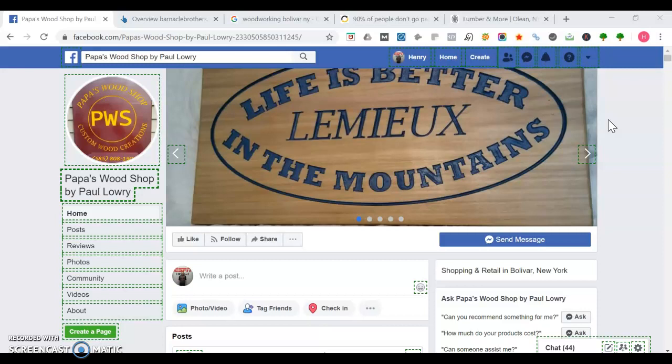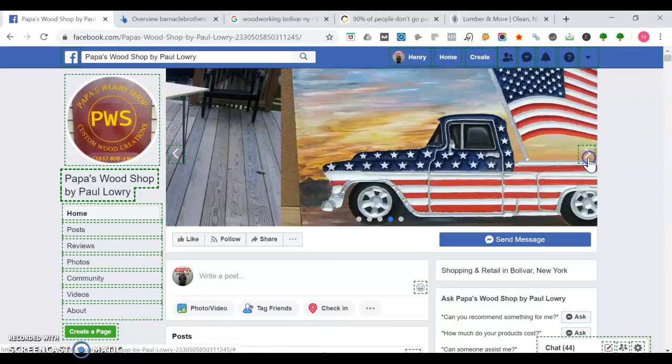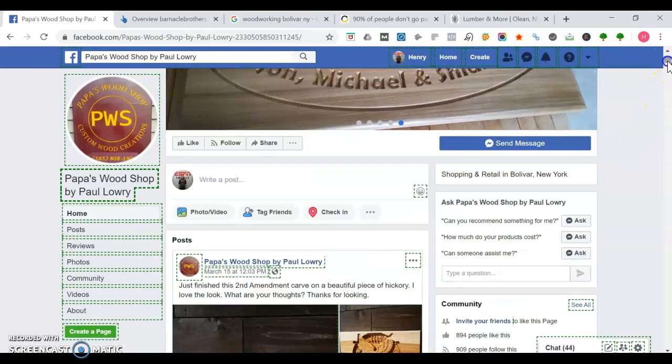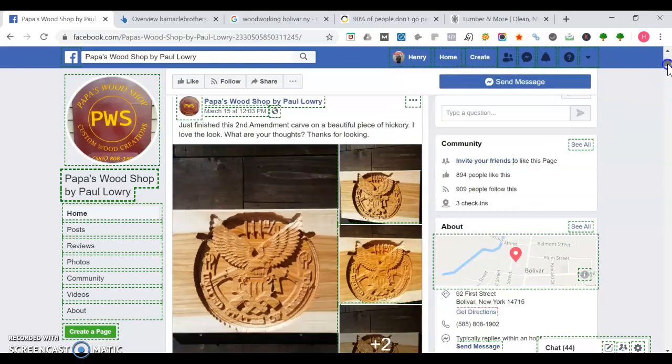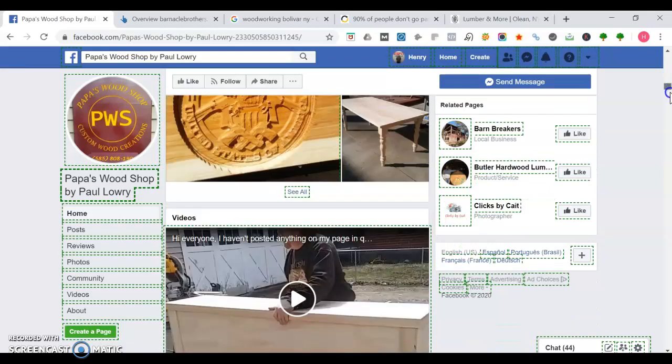As you can see, I'm on your Facebook page. I like the cover photo — how simple it is — just Papa's Woodshop, custom wood creations. The cover photo is very clean and the projects you have created are very nice. Going down, it's good that people can contact you via Facebook Messenger, you've got a lot of likes, and you keep it engaging with all the content you post.